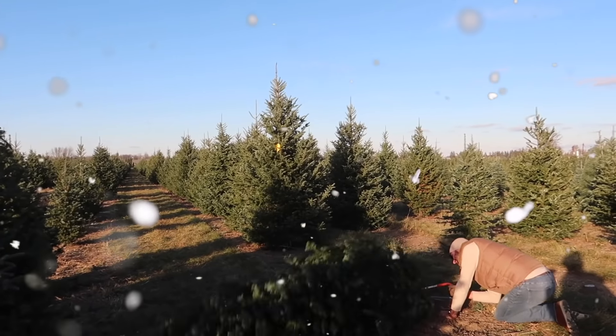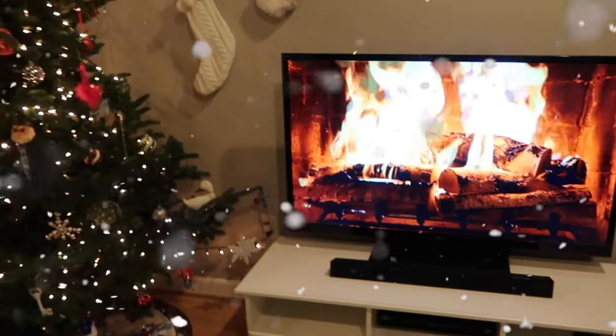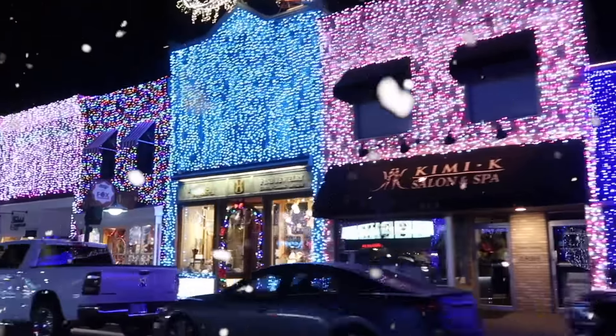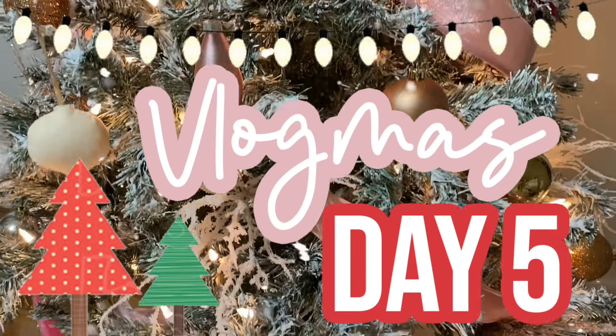It doesn't matter if the snow is falling or the wind blows and the rain is falling — it will always be Christmas in my heart. Hey guys, it's Sarah here. Welcome back to my channel. Today I'm going to be sharing my stocking stuffer gift guide, so if you're interested in that keep watching. If you're new here, don't forget to subscribe before you leave so you don't miss any of my future videos.